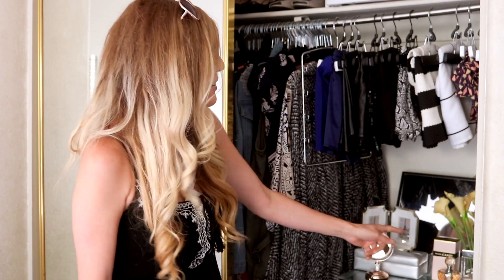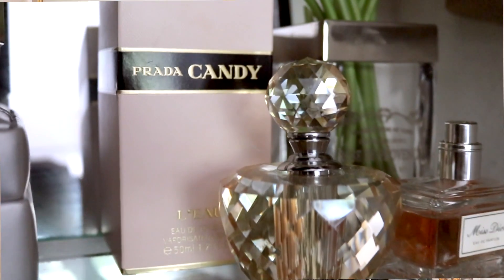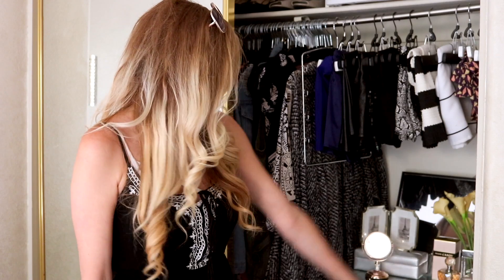I also decided to put some of my fake flowers in here because I have so many fake flowers that have been in storage just waiting to be used. Since I'm not moving quite yet I was like, oh perfect opportunity — flowers in the closet. Doesn't make sense but I don't care. I still want them in there. And a really cute jewelry box here that Jeremy's sister gave to me as a gift, which I absolutely love. I keep all my delicate jewelry in there. Her perfume is Candy, and also Miss Dior, because everybody loves a little bit of Dior.